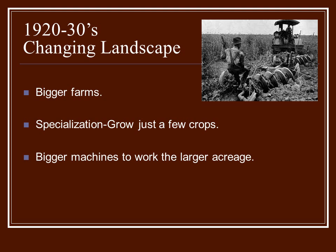They began to specialize. So they didn't grow everything they needed — they grew just a few crops that they could sell. Many of the farmers still would have their garden for their own use, or maybe a cow for milking. But for the most part, their income was coming from the one or two crops that they were specializing in. Also, the machines got bigger and bigger to work the larger acreage.